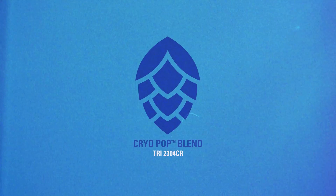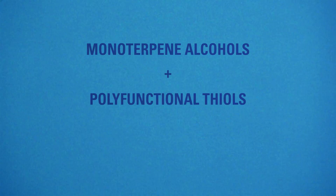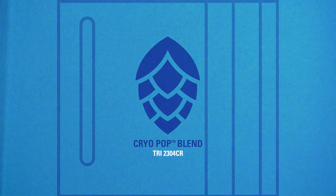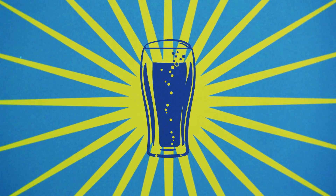The third scenario is using Cryo-Pop as biotransformative raw material. Recent research suggests that high levels of monoterpene alcohols and polyfunctional thiols in a wort stream can create conditions necessary for yeast metabolism of hop-derived compounds, otherwise known as biotransformation. Cryo-Pop pellets are a perfect choice for loading whirlpool and active fermentation dry hop additions with these components, creating a dynamic environment for yeast and hops to provide maximum aroma expression.